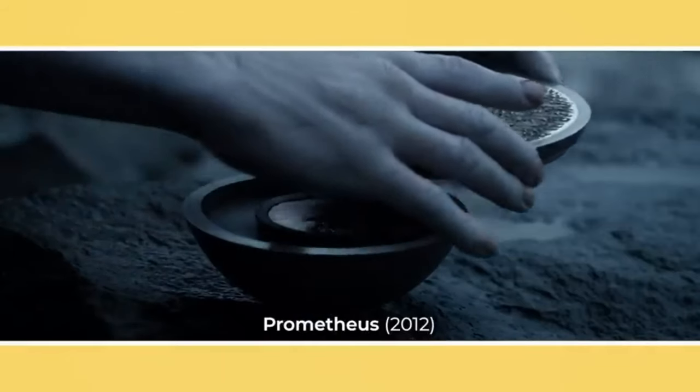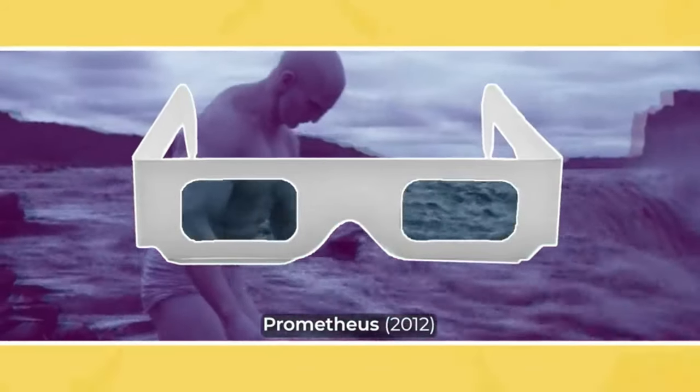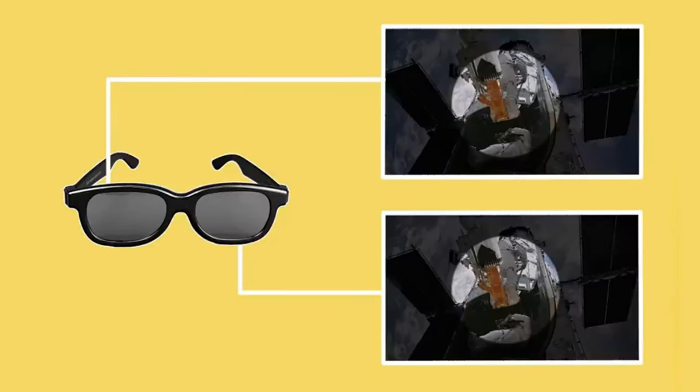In 3D cinemas, different images are fed to different eyes by using 3D glasses. There are some different varieties, such as glasses that use different coloured lenses that only take in projected images of a certain colour, or glasses that have different polarised lenses for each eye that allow each eye to see a different picture.